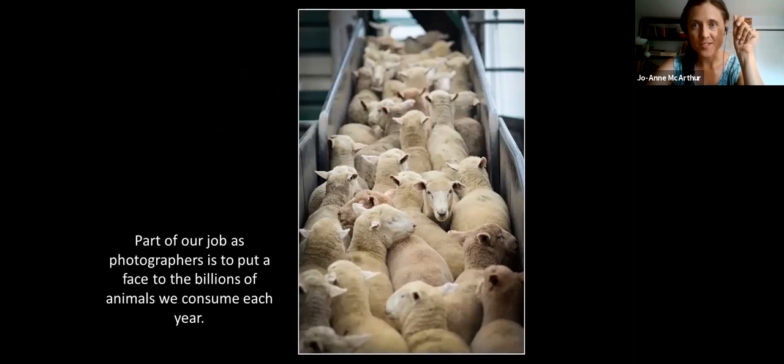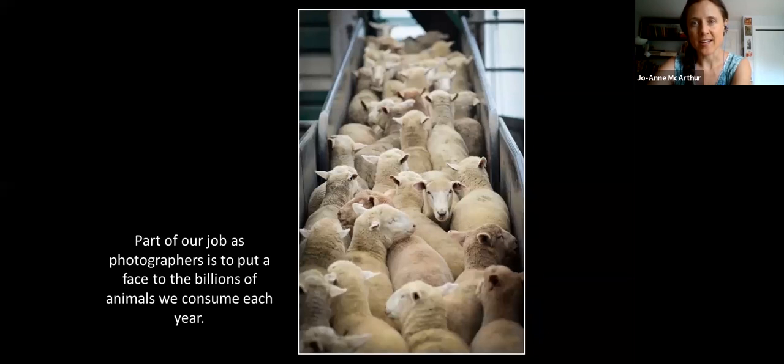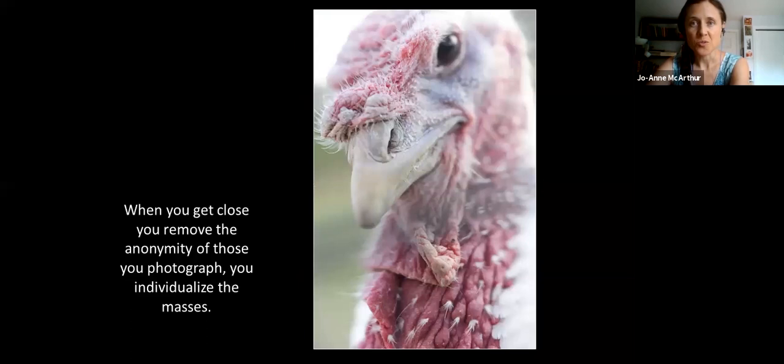This is Echo the turkey. We're going back here — this was at the Ballarat sale yards in Australia, where 32,000 sheep went through that day. But always come back to the individuals caught in these systems. That's one of my priorities. Echo was rescued by Farm Sanctuary. Individualizing the masses is really important because then we can connect with an animal. Showing numbers is important because we want people to understand what an industry looks like — this is a barn with 2,500 young turkeys. And then here is one individual in that 2,500.